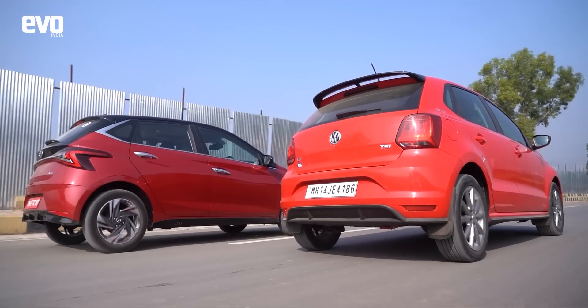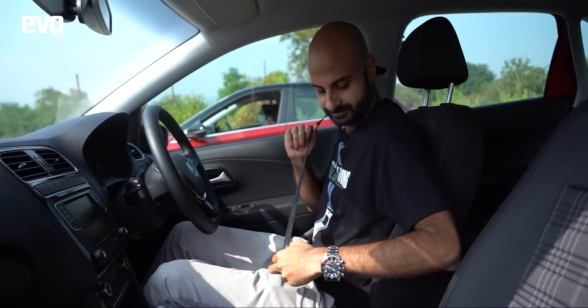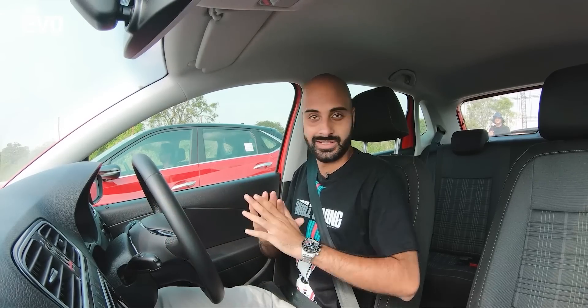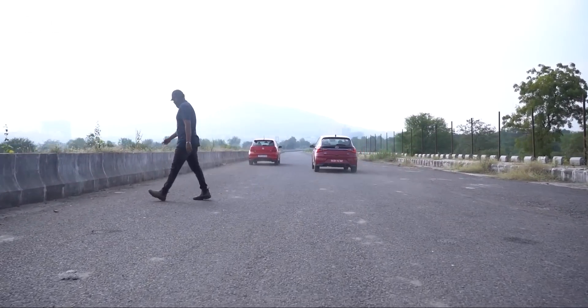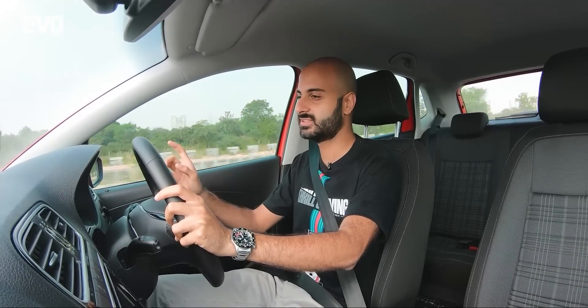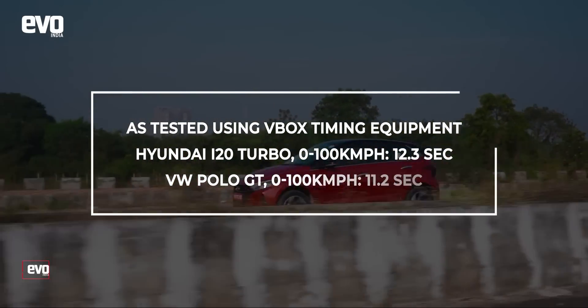Just to be certain this wasn't down to driver skill, we're going to swap drivers and try this again. Now in the Polo — AC off, traction control off, gearbox in sport and we're ready. Immediately I pull away faster; this thing launches much more aggressively and even through the gears, the mid-range really pulls hard — I've left him for dead. So no doubt about it, zero to a hundred, quarter mile, the Polo is quicker.